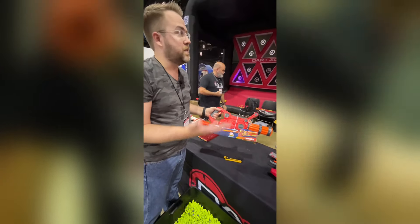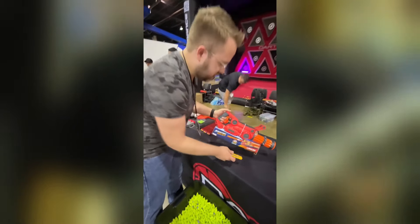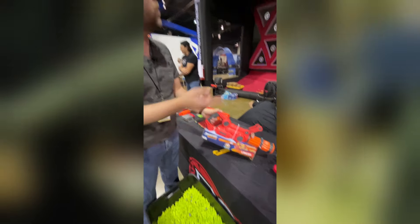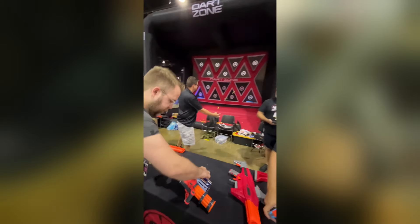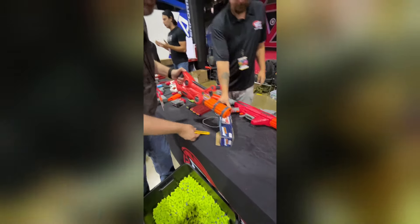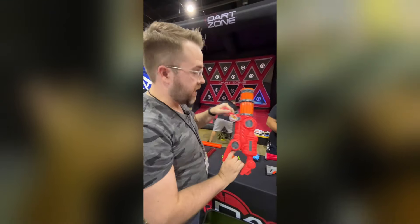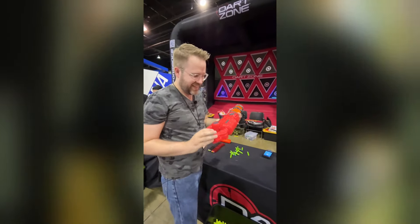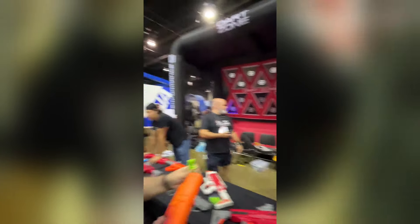Now for what might be a first — unboxing the Lancer here at Chicago Fan Expo right at the Dart Zone booth. We pull it free from the packaging, grab some darts, pull back on the lever, and fire. That's the Lancer.